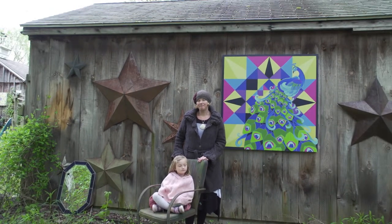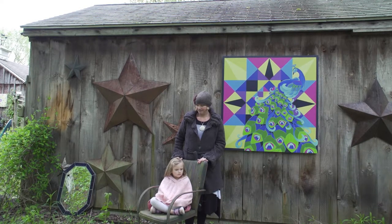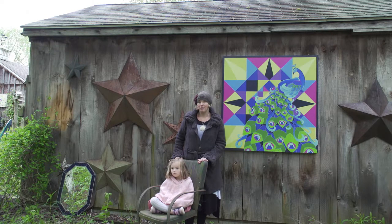My grandmother quilted and my mother does. And my daughter is learning how to quilt. I belong to a couple of quilt clubs in the area. And I was in Sewing 4-H as a young child, so I was always making clothes for myself or for my dolls.